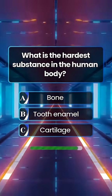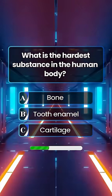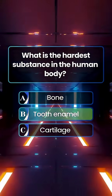What is the hardest substance in the human body? Answer B. Tooth enamel.